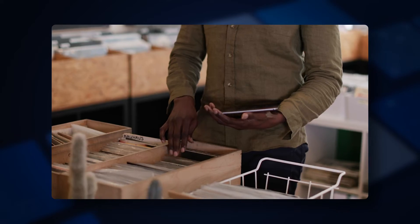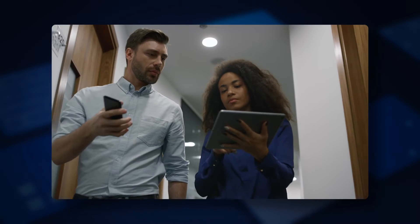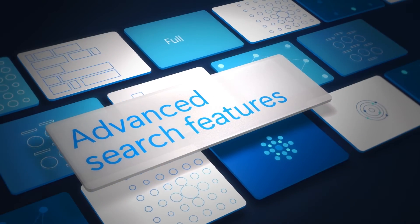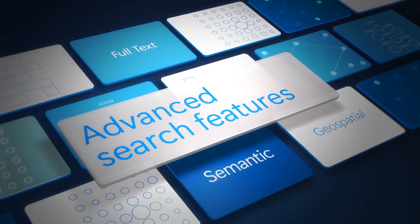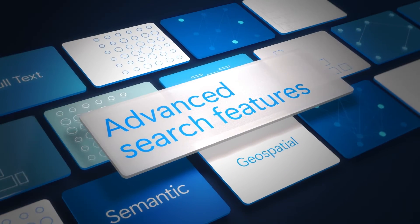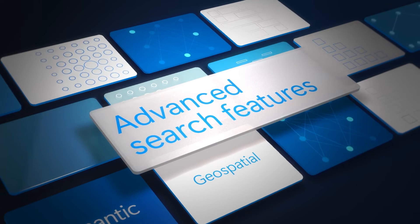Cognitive Search is an AI-powered platform as a service that empowers developers to build rich search experiences into their business apps and websites. It offers advanced features like full text, semantic, and geospatial search with faceted navigation and indexing data from file systems, cloud storage, and databases.